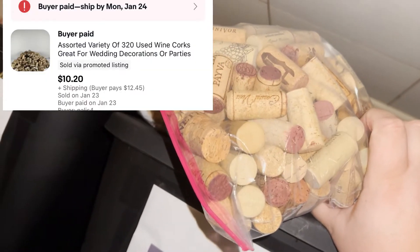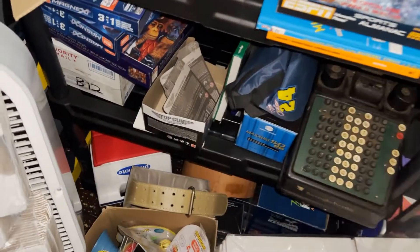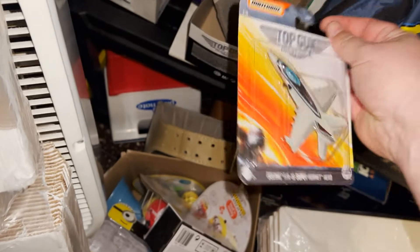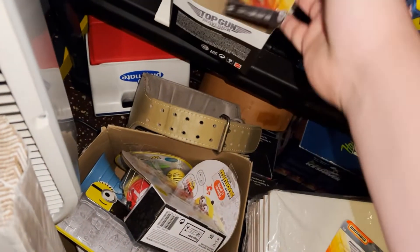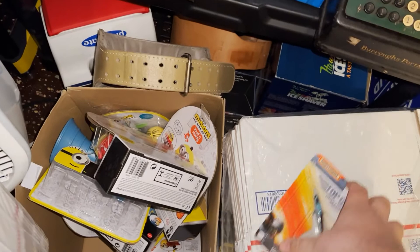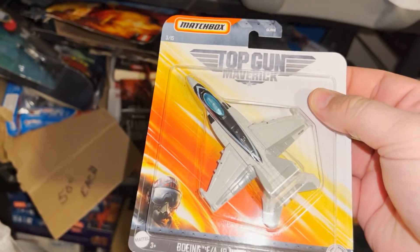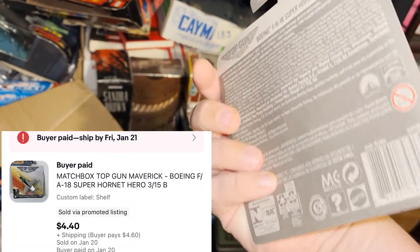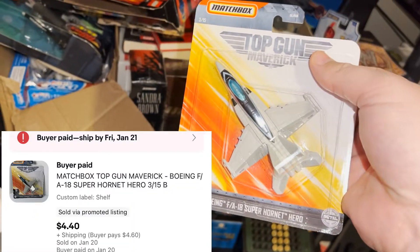Almost sold all my Top Gun items — these guys are the same thing. Got them through Walmart retail arbitrage a while back, paid 75 cents, and this sold for $4.40 plus shipping.